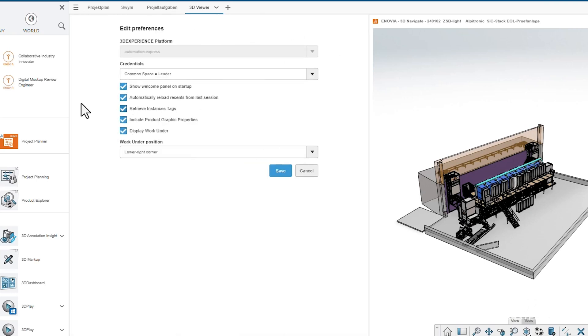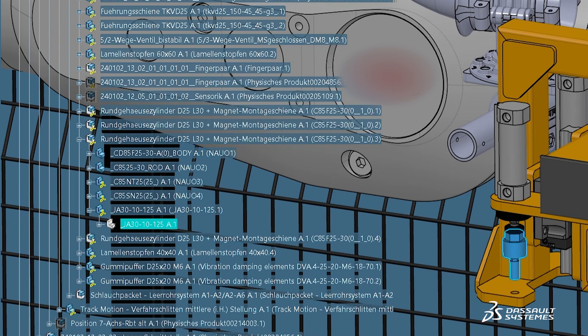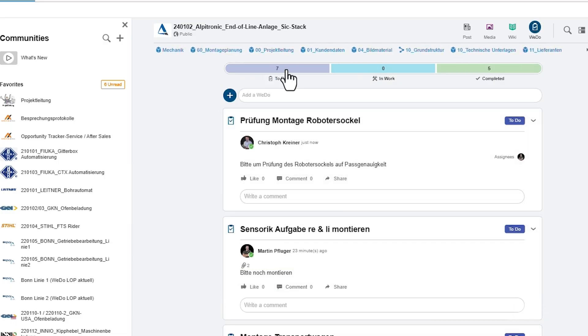And each project you win, somebody has to fill in the project data. So data should be everywhere at any time.